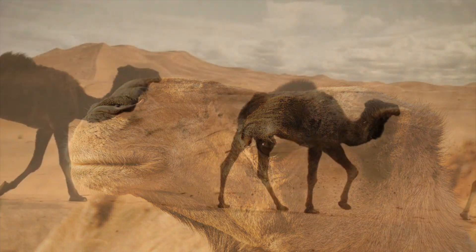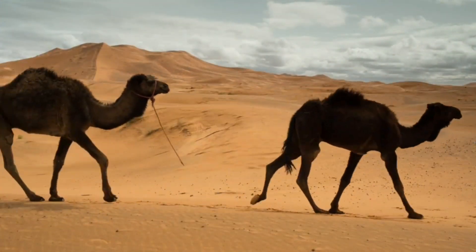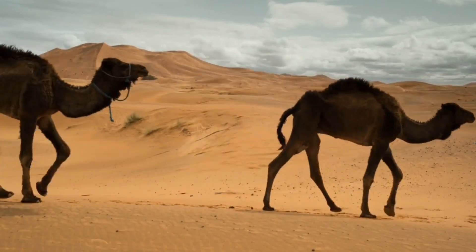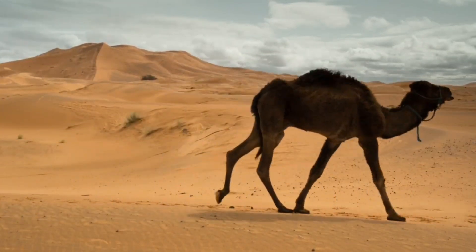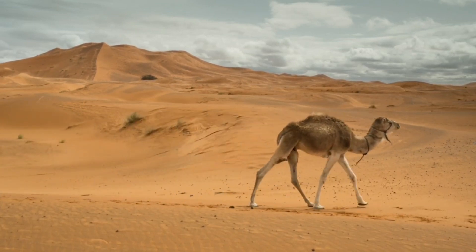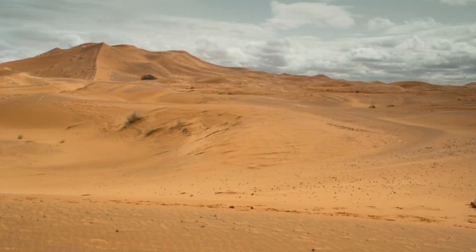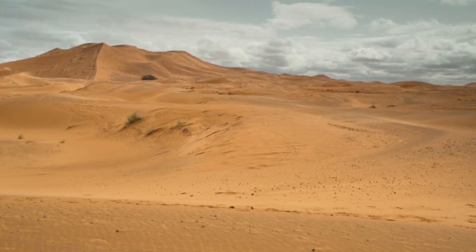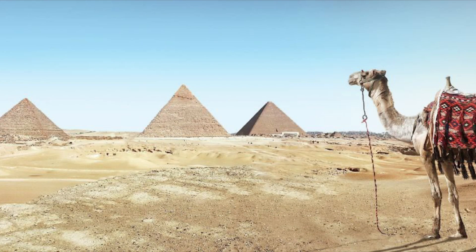Camels, often referred to as the ships of the desert, have long been admired for their ability to thrive in one of the harshest environments on Earth. How have these magnificent creatures evolved to withstand scorching temperatures, scarce water sources, and vast stretches of barren land? That's exactly what we'll be diving into in this video.